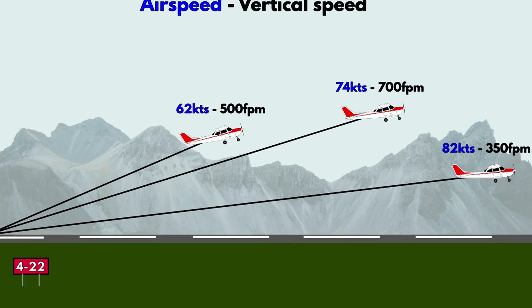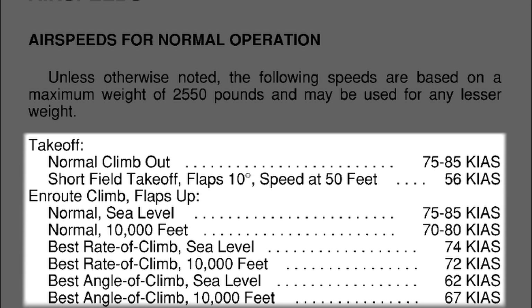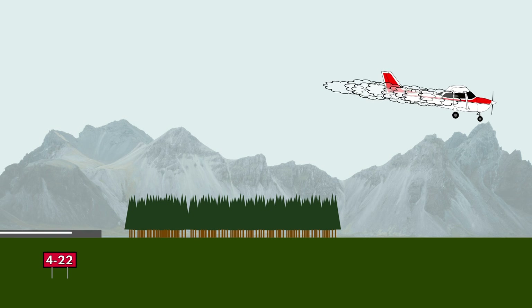At full power, at different airspeeds, fixed-wing airplanes climb at different vertical speeds. All airplanes have published climb airspeed values which produce relatively predictable climb results known as V-speeds. Climbing at different V-speeds also subjects the plane to different levels of risk, especially in the event of engine failure after takeoff, which we'll extensively cover in this video.